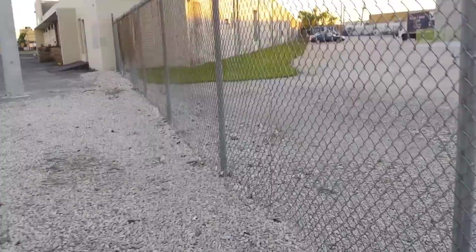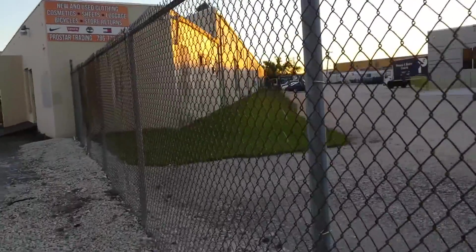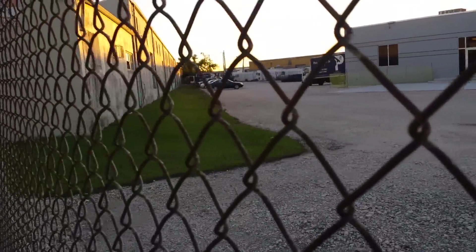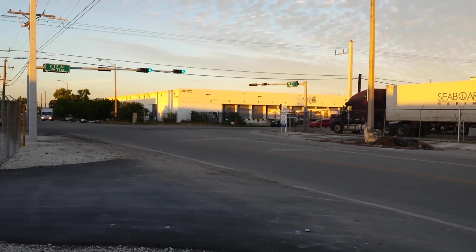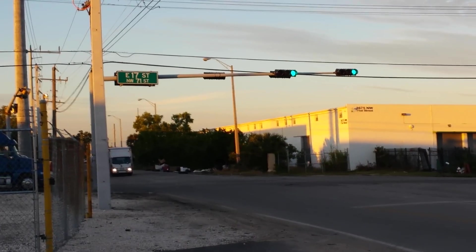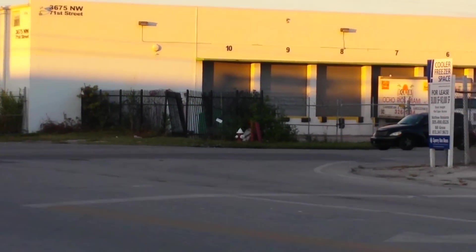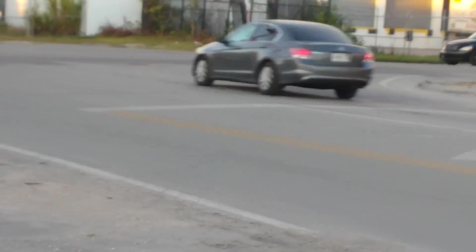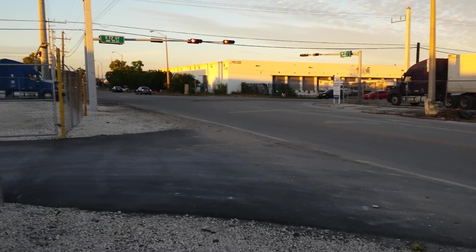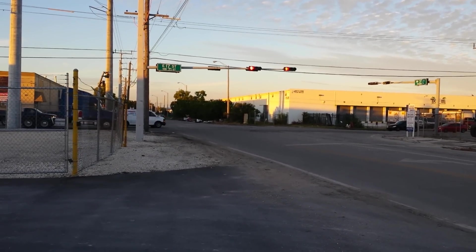There's no traces of it at all — that would have been where it all ran through right there. And then, one last look — that's 17th Street, and that's where I began filming, where that remnant of a crossbuck is. Alright guys, please subscribe or like. Thank you very much for viewing — over and out.